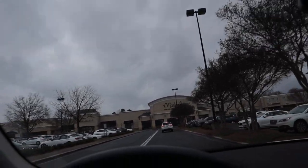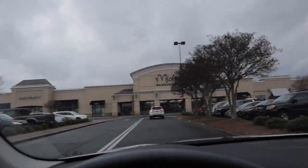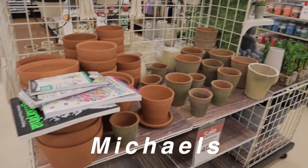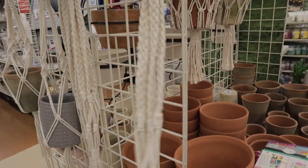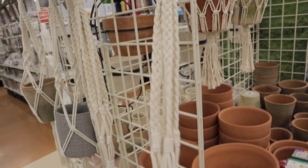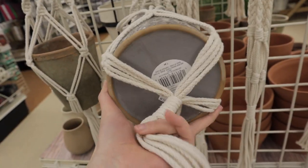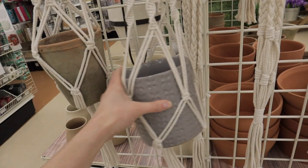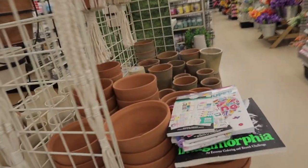We're here at Michael's — this one's a little dangerous because there's Michael's, then there's Ulta Beauty, and then a pizza place next to it, so I could spend all day here. I found some pots and they also have these macrame hangers for $8.99. This one has the pot separate — this pot is $12.99, and all of this stuff right now is 40% off, so that's pretty great.